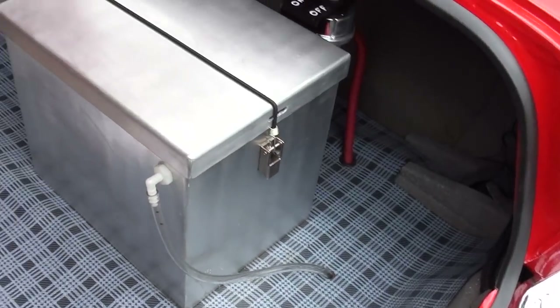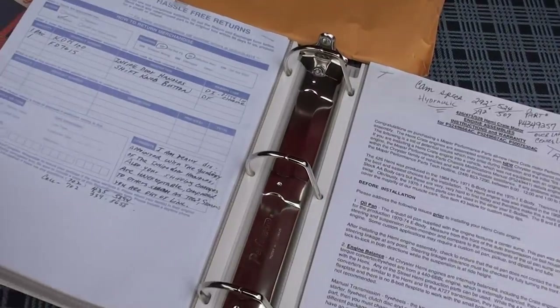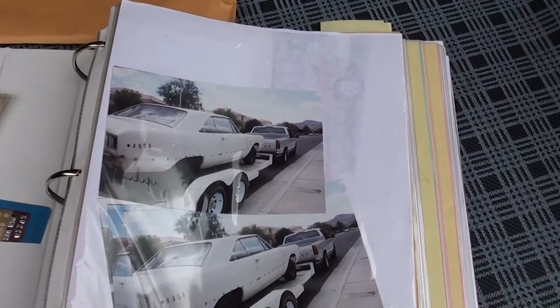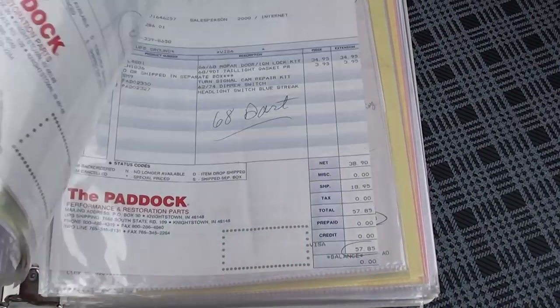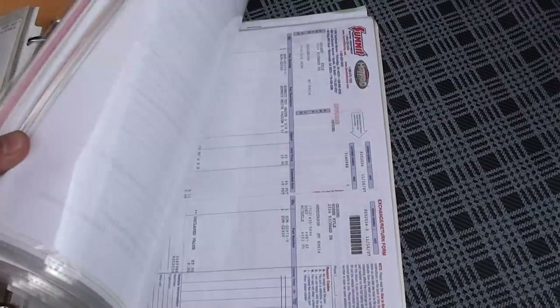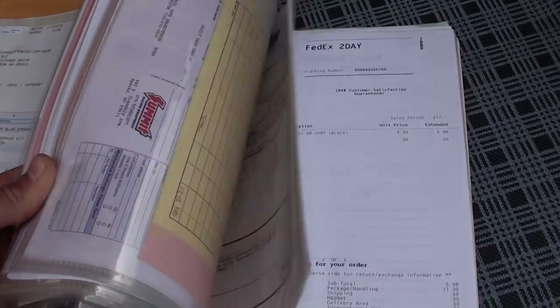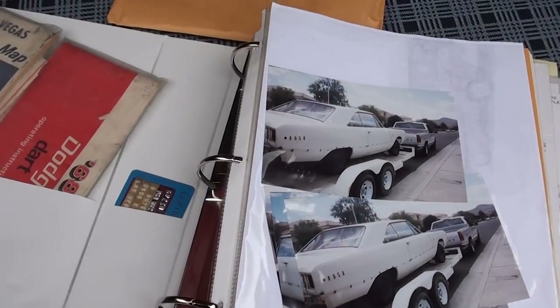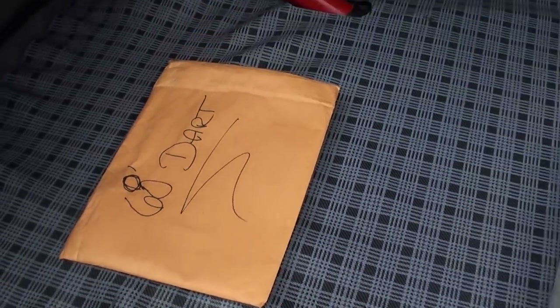It's got an on/off switch in the back, battery mounted in the trunk. You can see it's got the original Serta card, the owner's manuals, pictures of the car when they started the restoration, a receipt in here for the Hemi crate engine — you name it, it's all in there. Again, the car came out of Henderson, Nevada, bought three years ago, and there are just some extra keys to go with it.